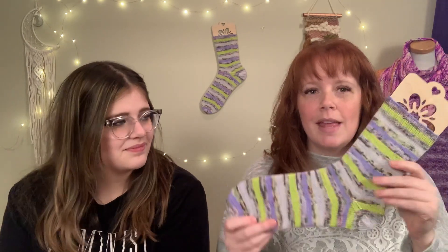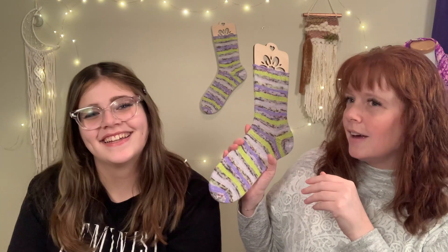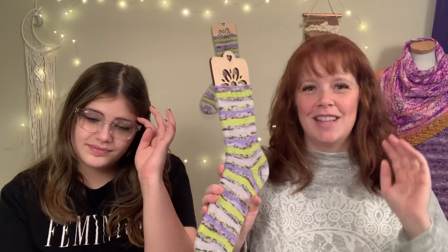I did a 64-stitch cast on for these, a shorter cuff than normal - about a 15-row cuff - which is just a two-by-two rib. Then I just do stockinette all the way down on size one needles. I always knit mine on size one. I can't wait to wear them - I've been leaving them on my wall for a couple of weeks just waiting for this podcast recording.